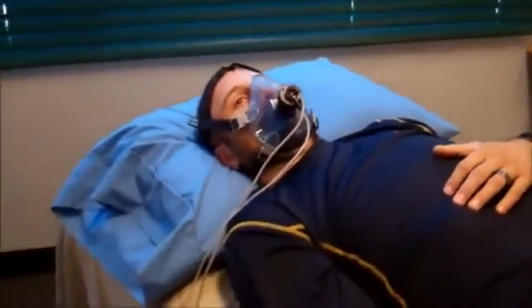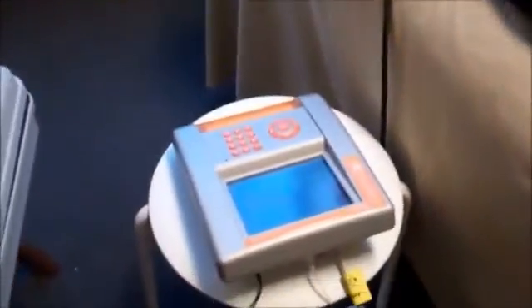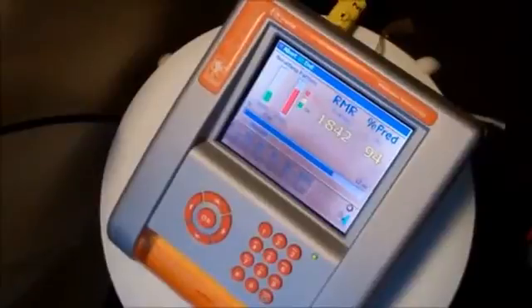Here we are with Tarek Safedine. What we are doing today is running a resting metabolic rate test through the Cosmed Fitmate. What it does is take his oxygen uptake and convert it into calories — the energy needed.